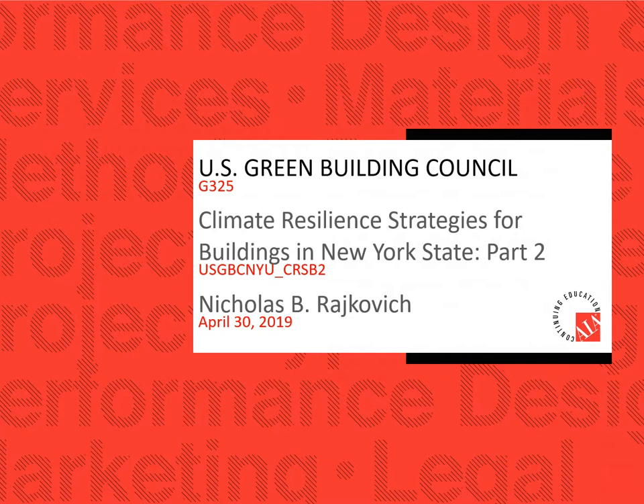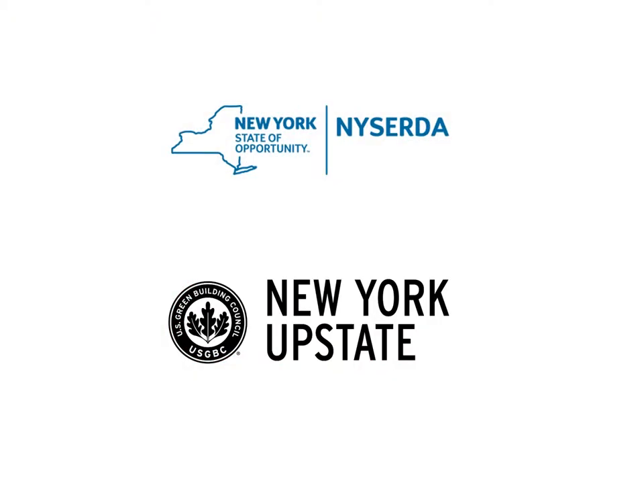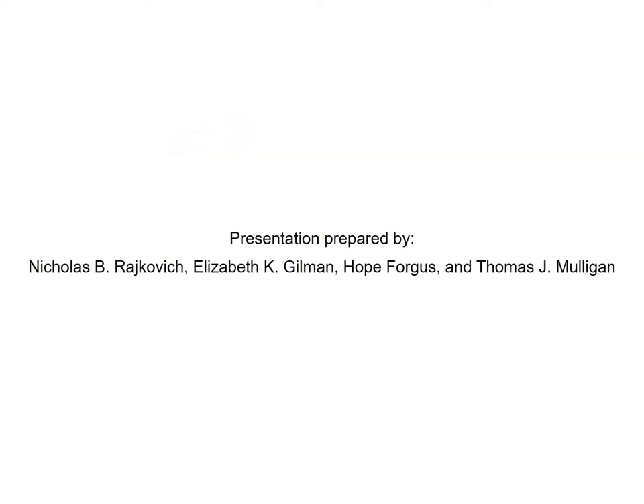If you haven't seen the first part of this presentation, you might want to take a look at our website for that first presentation to follow along. We want to thank NYSERDA, and especially Amanda Stevens at NYSERDA, for supporting this work, the research, and also supporting these webinars. We'd also very much like to thank Tracy Hall at the New York Upstate chapter of the USGBC.